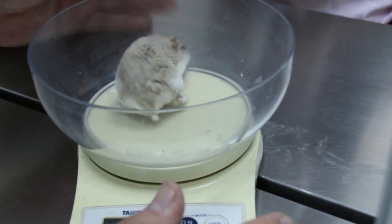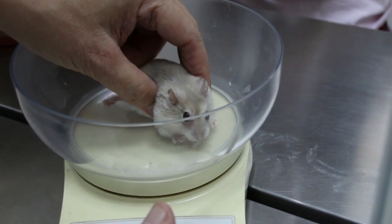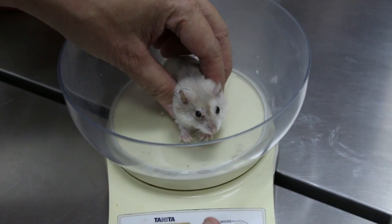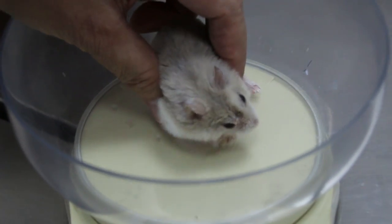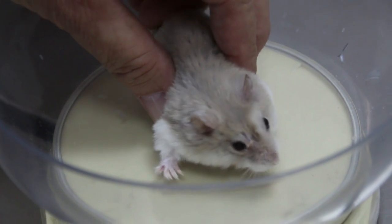21st of October 2017. This dwarf hamster is about 2 years old. Now, this dwarf hamster is 2 years old, so it's less active. Compared to a young one, that is expected.